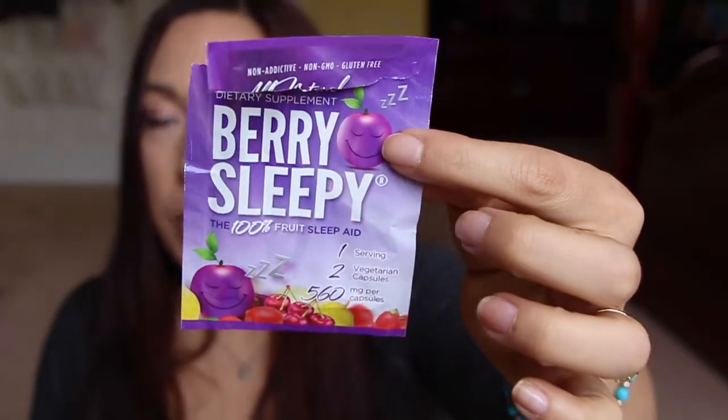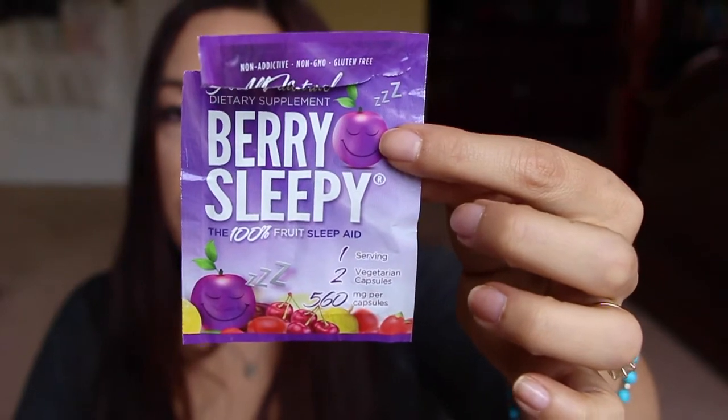I got this out of one of my Bulu boxes. This is the Berry Sleepy, and it had two capsules in here. When I took this, I slept so good. It has passion fruit extract, goji berry extract, and tart cherry extract. I slept really good — I wish I had more of this. It was really really good.